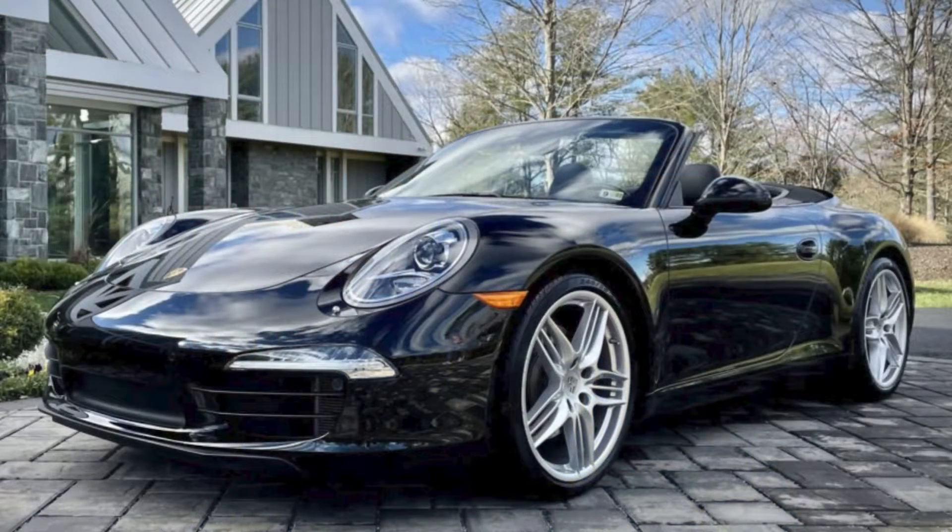A triple black, 12,000-mile 2012 911 S Cab with a 7-speed sold for $96,000. This seems really high — it's beautiful, but it seems the seller did well.